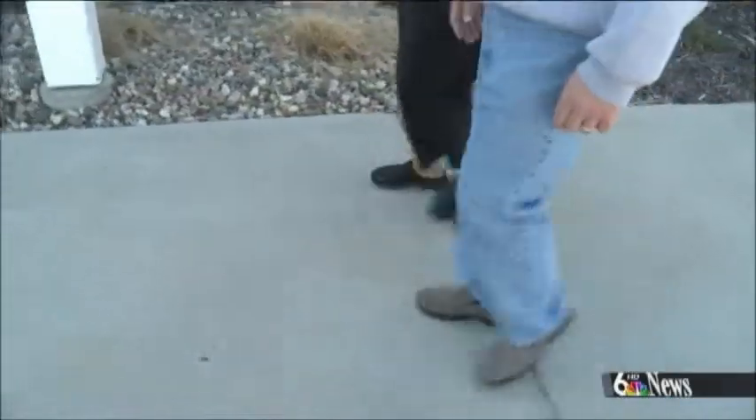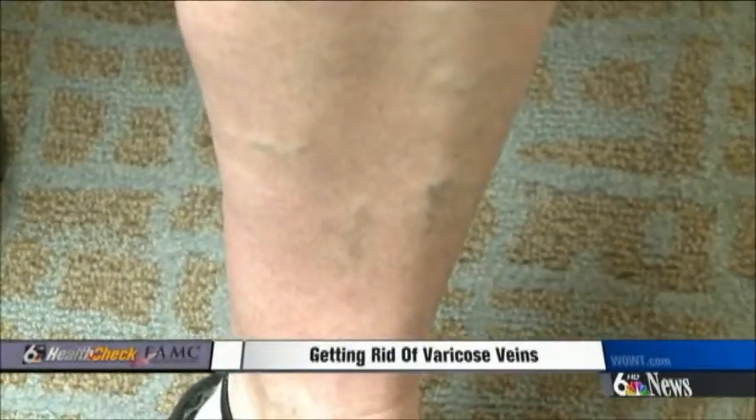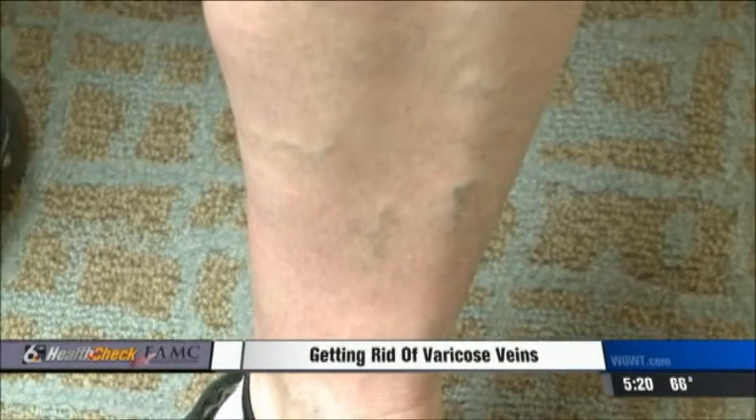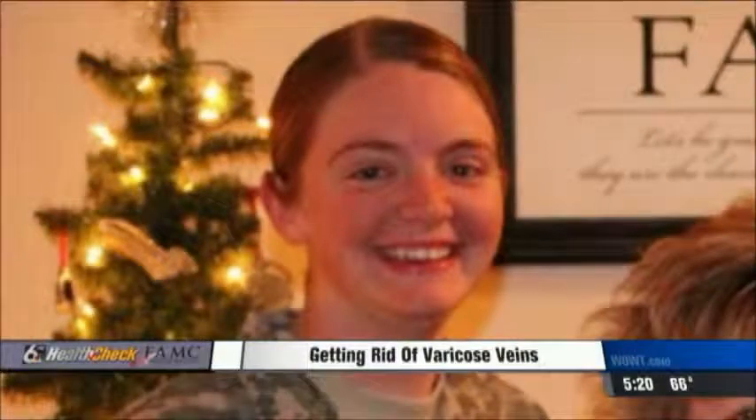Even a casual stroll can be painful for Tammy Barker. As I stand, they bulge out more than what you're seeing right now. She got her first varicose vein after her first child, another with her second. At first, she was just worried about how it looked — it was not pretty, and you didn't wear shorts. And then eventually it got to be that her legs started to hurt.